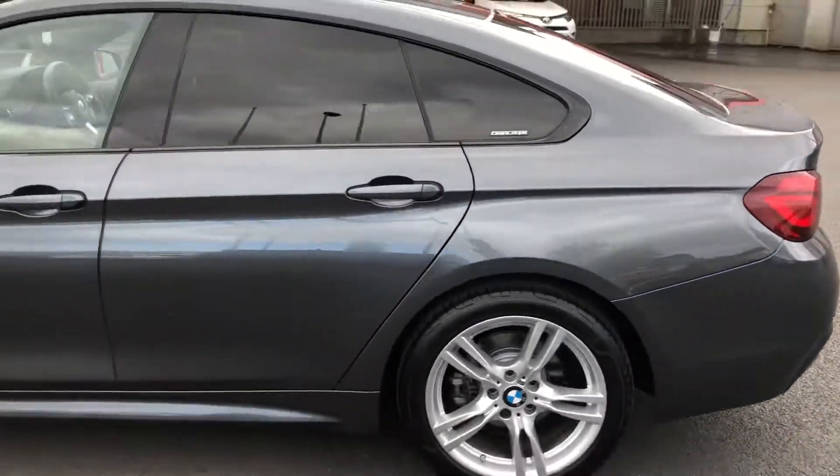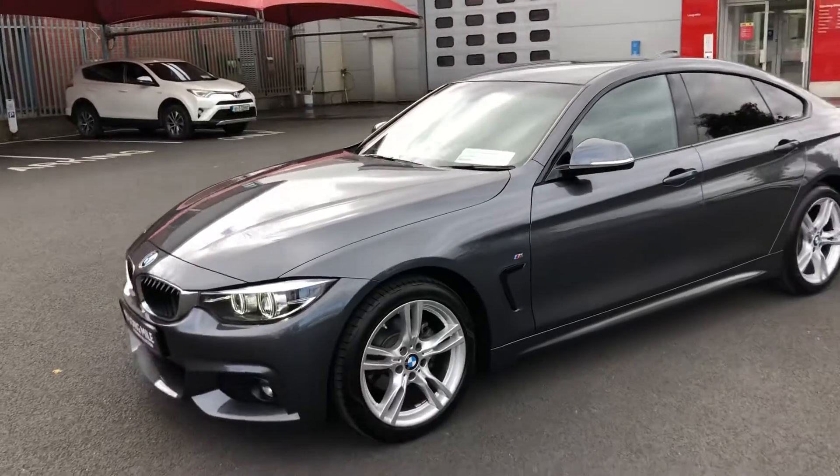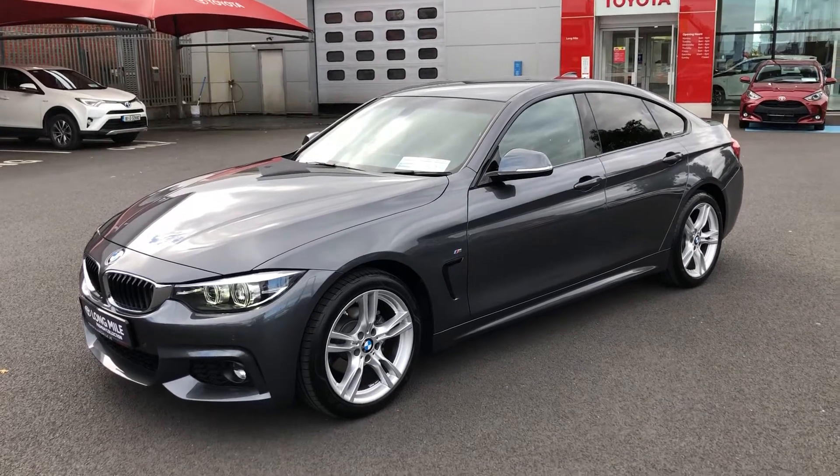This car is going to come with the remainder of its manufacturer warranty. It's been fully serviced by us and confirmed by BMW as well. If you'd like to book in for a test drive today, the number to call is 014 60 60 70. Thank you, bye-bye.